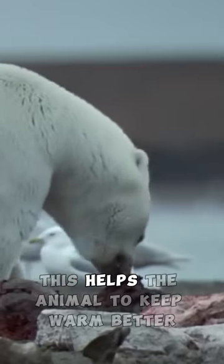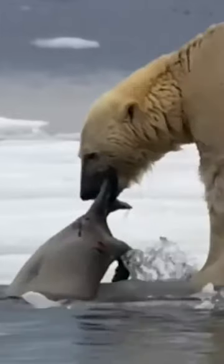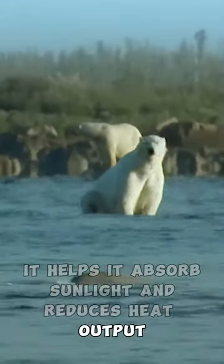Polar bear fur is actually not white, but transparent. The hair inside is hollow, filled with air — this helps the animal to keep warm better. But the polar bear's skin is dark, almost black in colour; it helps it absorb sunlight and reduces heat output.